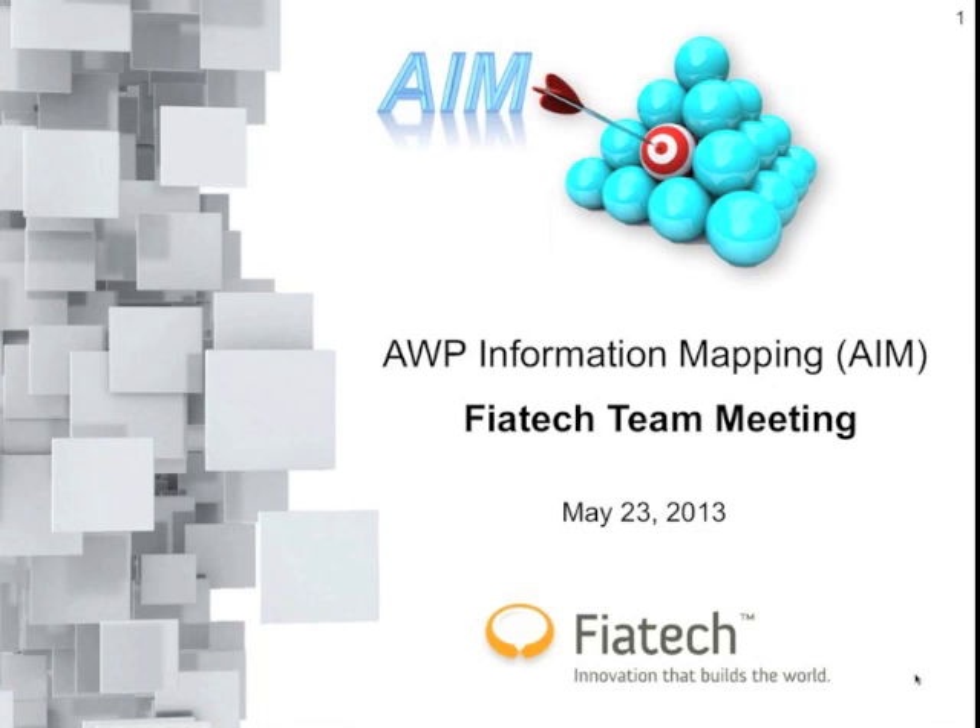Good morning. Welcome to the webinar this morning. This is a project update relating to advanced work packaging, and more specifically, information mapping to support that.